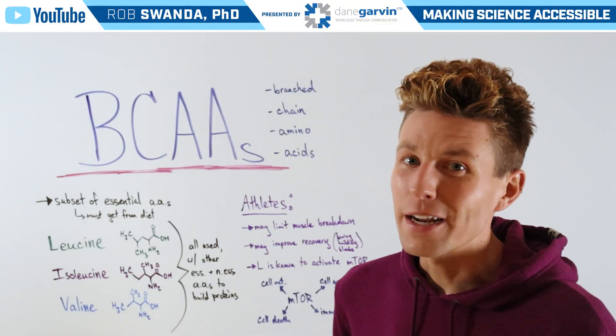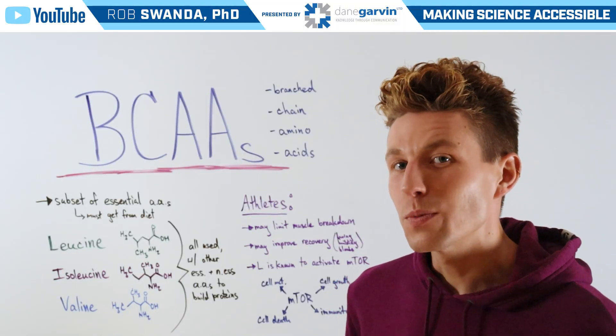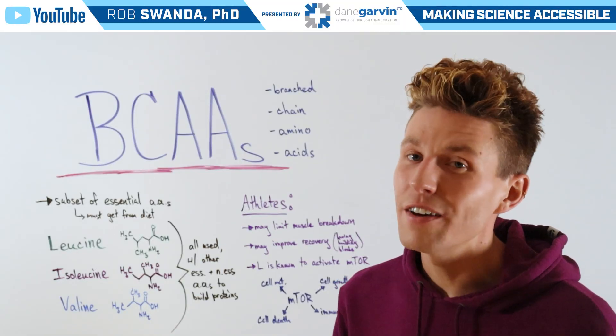So make sure to stay connected to my channel and with Dane Garvin as we continue covering a broad range of health topics.